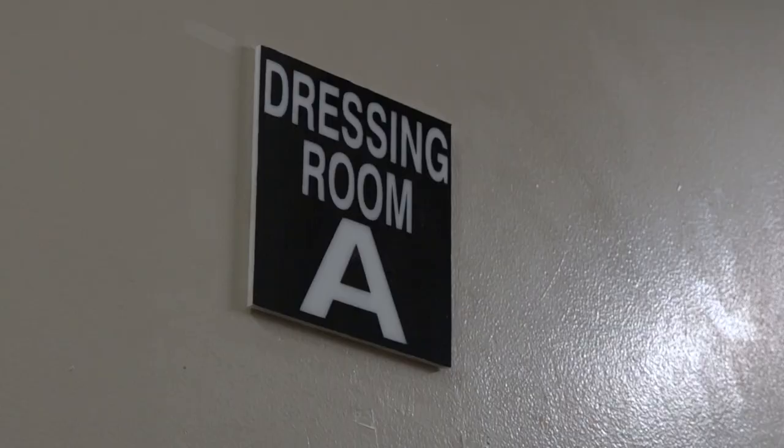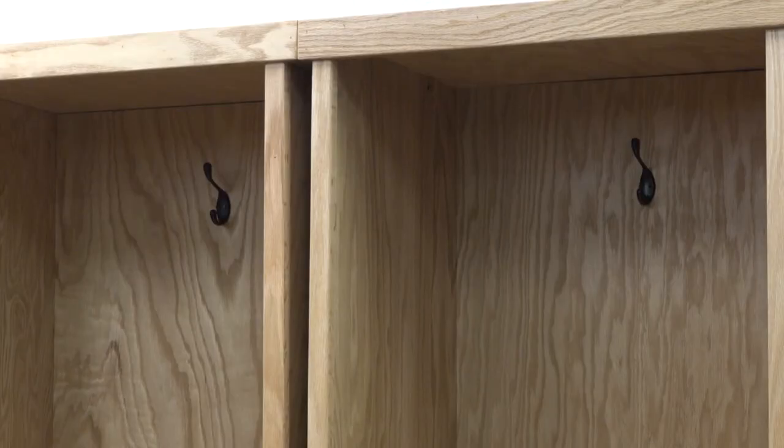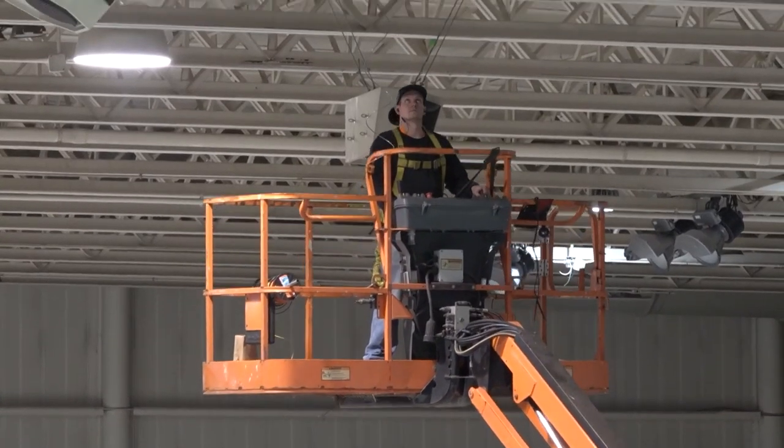All of these renovations have been needed, but with the Division 2 Women's Elite 8 right around the corner, the timing of these projects couldn't be better. No question, I think the catalyst for this scoreboard project was the NCAA Division 2 Women's Basketball National Championship.